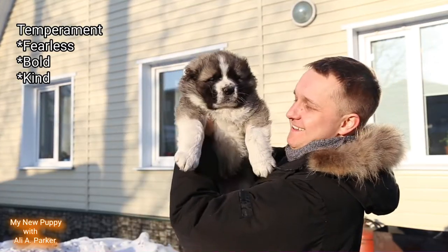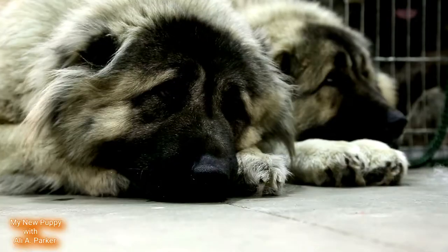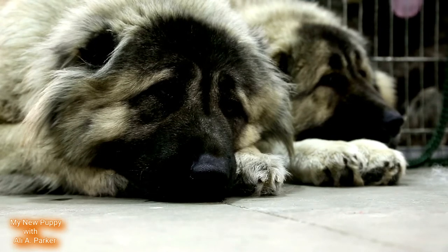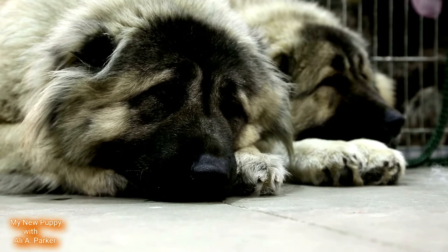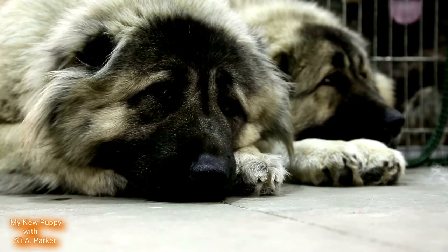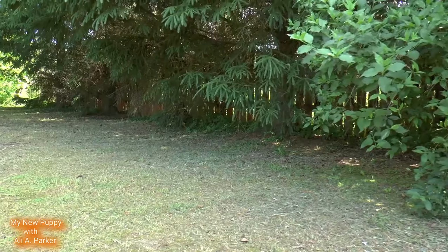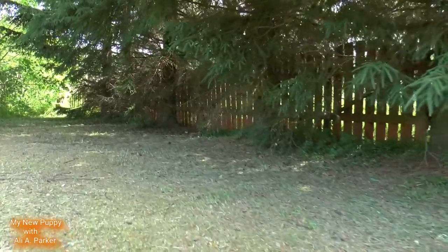Their temperament is fearless, bold, and kind. These are very protective dogs when it comes to their family, and they are great watchdogs. Even though this is a low-energy breed, these are not apartment dogs. You should have a large yard for them to run around in.